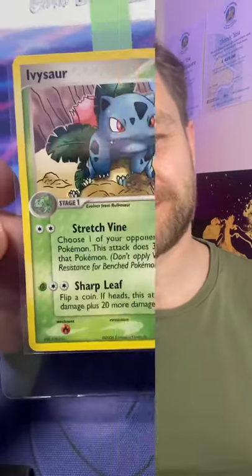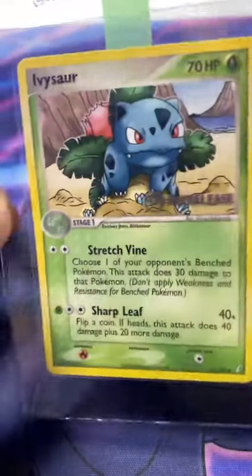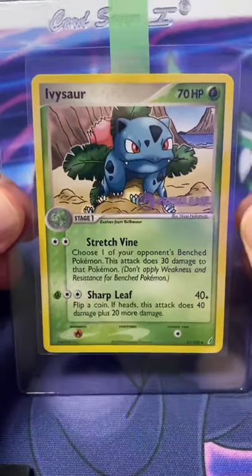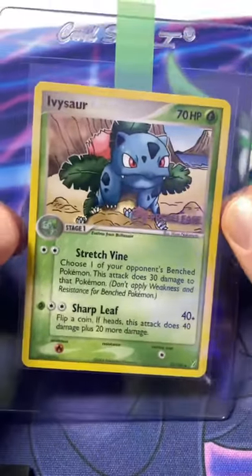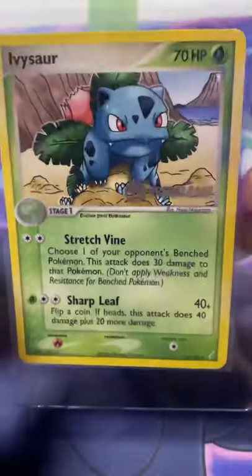Here's three Pokemon cards that I think you should buy and grade right now. Up first we have the Ivysaur pre-release from EX Crystal Guardians. You can actually grab this on eBay for around £16 in solid condition, and if you manage to get this in a PSA 10 and get this graded, you can sell it for over $140, which I think is insane.